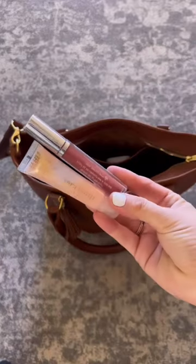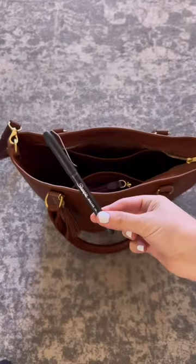In the side pocket, I have my wallet from Ondar, some more lip products, my Touchline hand sanitizer, and a pen.